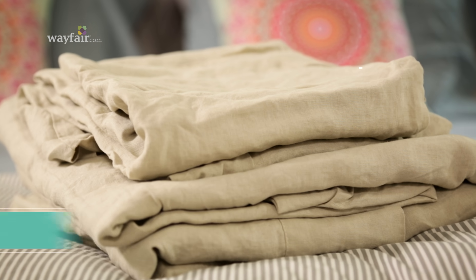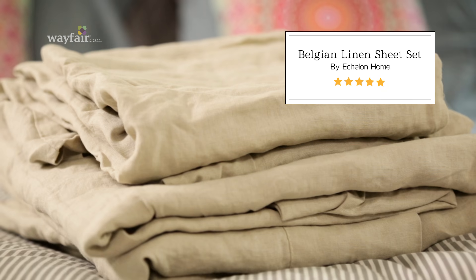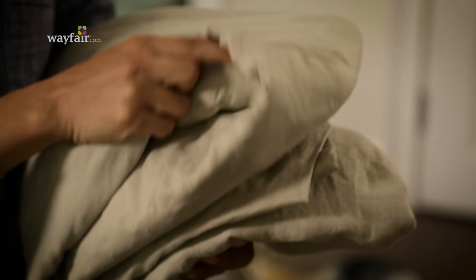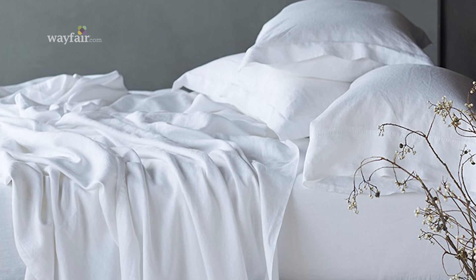And finally, there are linen sheets. Linen can be more expensive than cotton and all the blended fabrics, but a good sheet set can honestly last you a lifetime. Linen is one of the most durable fabrics out there, and it's also one of the most lightweight and comfortable. Plus, it has that whole wrinkled, relaxed vibe, which I really love.